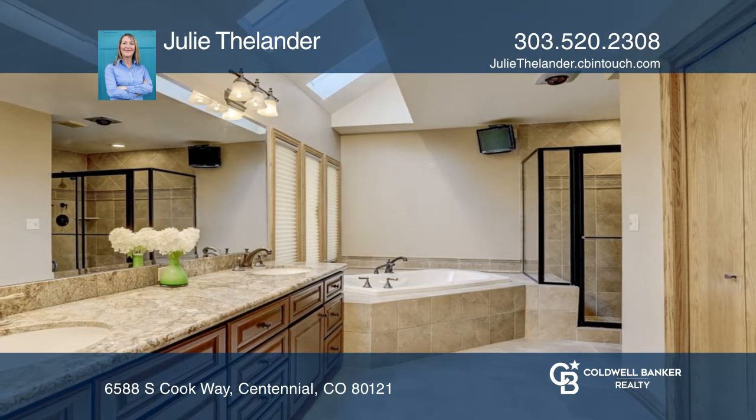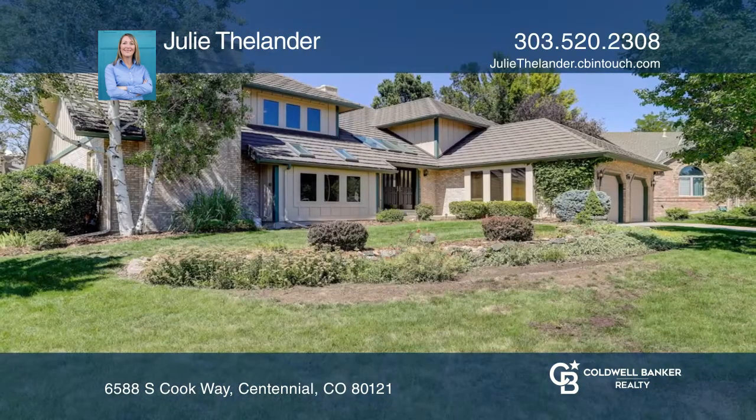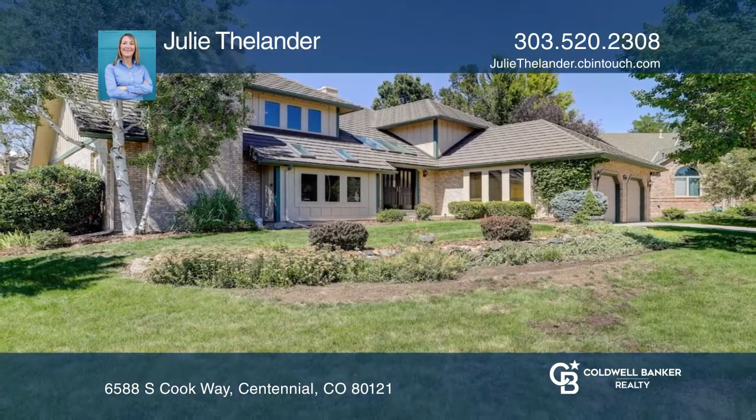Feel that this is the property for you? Contact Julie Thielander to see how to make it yours.